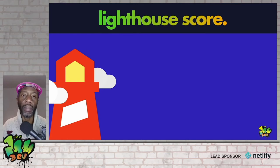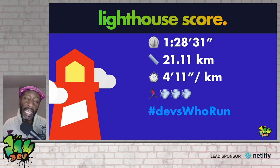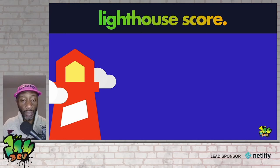The Lighthouse score is calculated by way of metrics — metrics are measurements. Lighthouse is governed by weights and measures, but some metrics are weighted differently, so some will be more important than others. For example, last summer I ran a 21K in just under an hour and 29 minutes, resulting in a 4:11 pace. Once upon a time, distance was my primary metric, but now it's pace — that's how I gauge how healthy I feel about a run. Lighthouse is essentially the same thing.